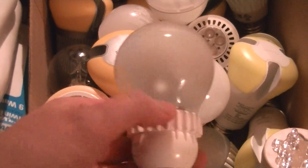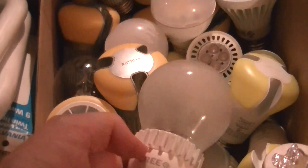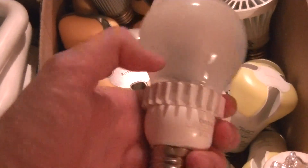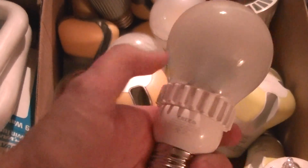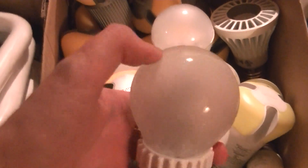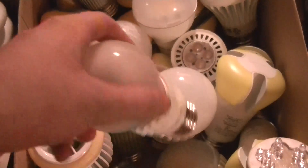Then there are these Cree lamps, very similar to what Connor Wolf did a teardown of. It's actually not potted, which is fairly unusual because most power supplies for these things are potted. That just reduces cost — this whole thing snaps together. There's just a simple constant-current offline switcher inside, and a formed MCPCB to look kind of like a filament inside frosted glass. I think it's actually acid-etched, not just silicone, although the silicone helps if it gets broken.